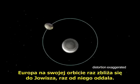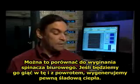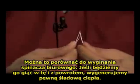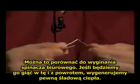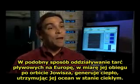As Europa orbits, it gets a little closer and a little farther from Jupiter. When it's closer to Jupiter, it would be stretched out more. When it's farther from Jupiter, it would contract more. It's kind of like bending a paper clip — if you bend a paper clip back and forth, that generates just a little bit of heat. If you touch it, you can feel that the paper clip has heated up.